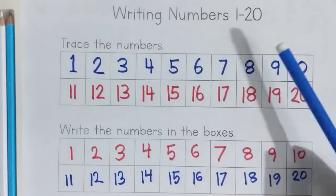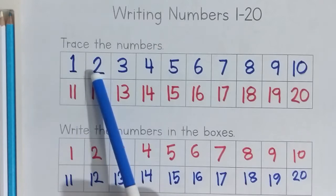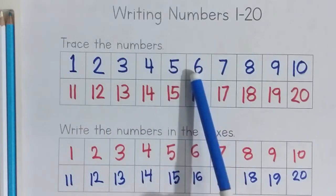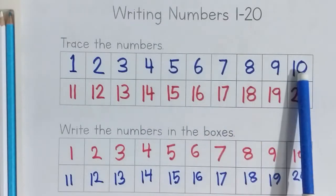Writing number 1 to 20. Blue color. 1, 2, 3, 4, 5, 6, 7, 8, 9, 10.